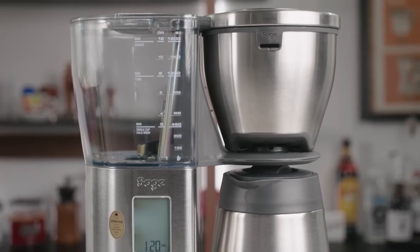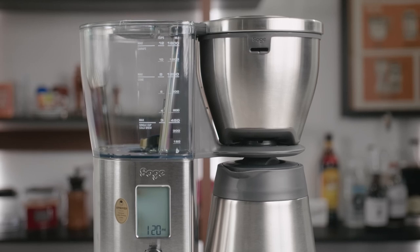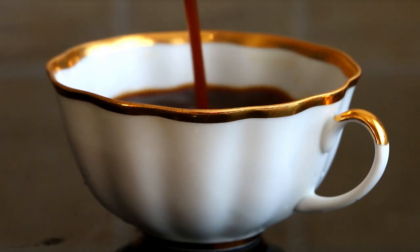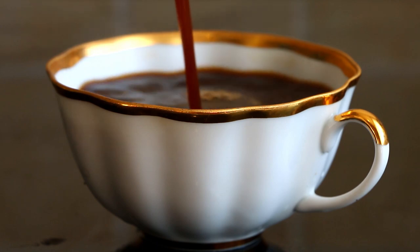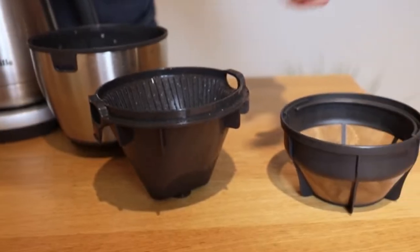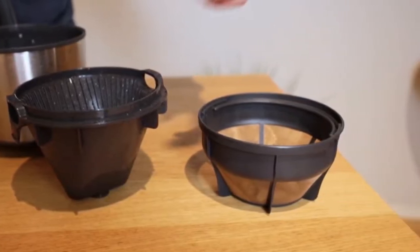This Breville coffee maker truly shines with its My Brew setting — a customization feature that lets you tweak parameters like bloom time, flow rate, and brew temperature. This way, you can fine-tune your coffee to align with specific tasting notes. Whether you prefer a floral, fruity, or earthy profile, it includes dual-filter baskets accommodating both flat-bottom and cone filters for brewing versatility.